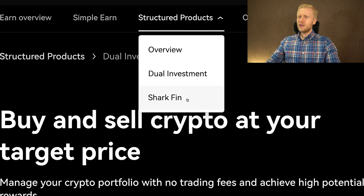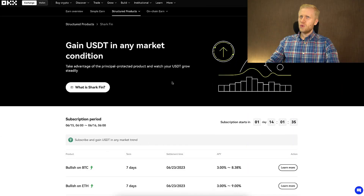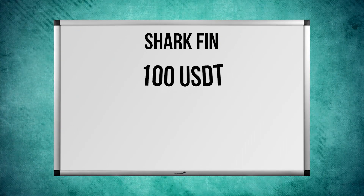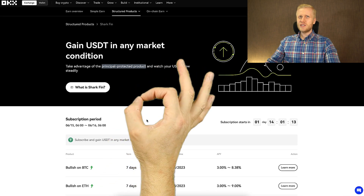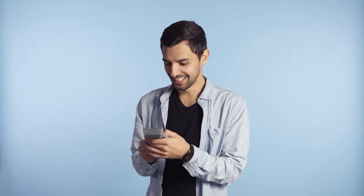Next, we move to the Shark Fin product. This is also a principal-protected product, meaning you will get more money back than you put in — if you put in 100 USDT, you receive more than 100 USDT. In my personal opinion, Simple Earn and Shark Fin are some of the easiest and safest ways for a beginner to earn their first profits online. You can easily earn your first dollars with no experience or special skills needed.